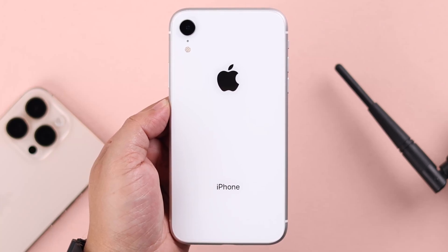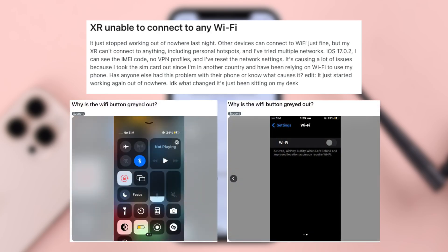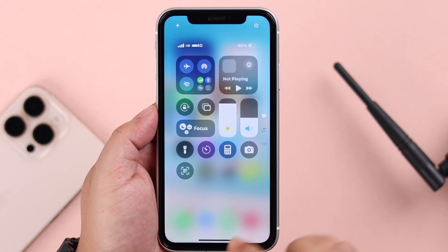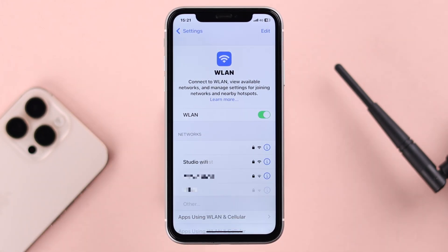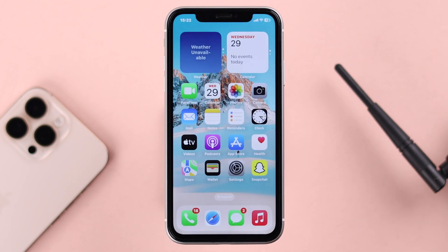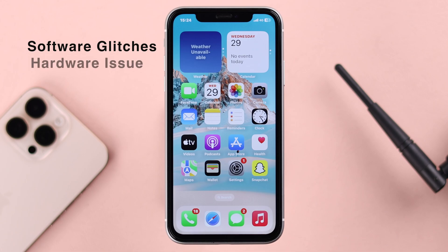Today let's talk about Wi-Fi being grayed out on your iPhone XR. A lot of users are having the same problem — they cannot turn it on because it's either stuck on a spinning wheel or just grayed out and unavailable, whether from Control Center or from Settings. Although we don't have this problem on this device, we'll show you quick tips and tricks to solve this issue. This mainly happens due to software glitches and sometimes a hardware issue.